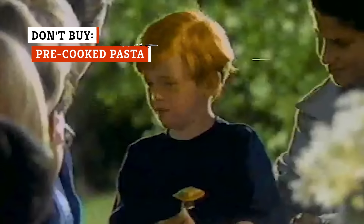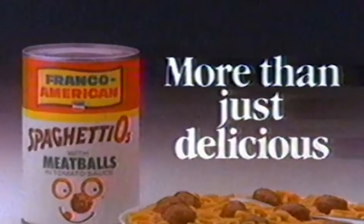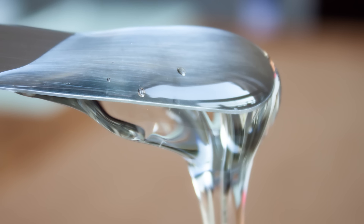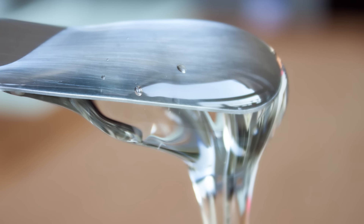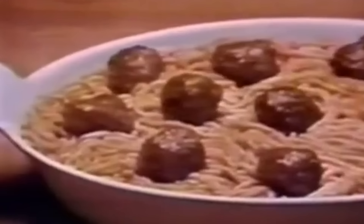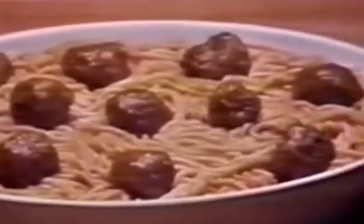Chef Boyardee and SpaghettiOs are cheap, convenient, and tasty if you like gummy spaghetti in thickened sauce with mysteriously derived meatballs. Personal taste aside, however, you definitely need to read the label on canned pre-cooked pasta before you purchase another can. Both are sweetened with high-fructose corn syrup, which, according to Cleveland Clinic, increases the appetite and contributes to obesity and type 2 diabetes. They're also packed with fat, sodium, and carbohydrates. And those meatballs? A main ingredient, prominent in many processed meats, is mechanically-separated chicken — a paste made by forcing chicken bones through a sieve to collect any edible tissue, per USDA.